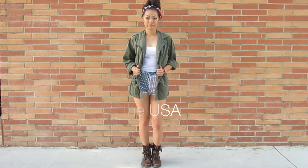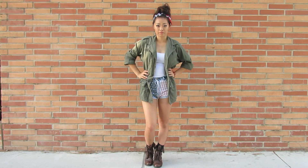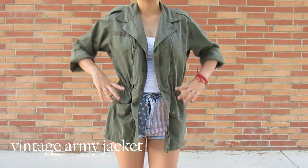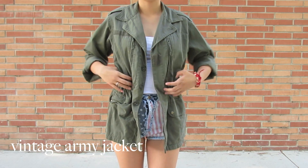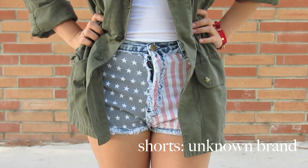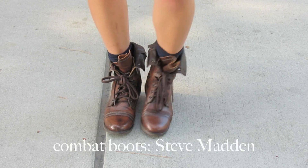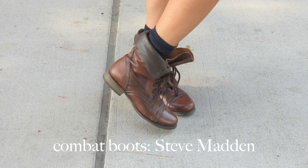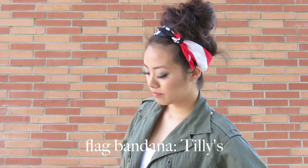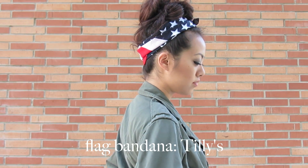So I titled this outfit Party in the USA because it reminds me of Miley Cyrus — I think anyone wearing shorts and combat boots reminds me of her. I paired this green vintage army jacket that I bought at a store on Melrose with the same Stars and Stripes shorts from the previous outfit. I'm also wearing combat boots from Steve Madden, and this time I'm wearing some navy socks that just peep out of the top. To complete the look, I put on this flag bandana and tied it around my messy bun.